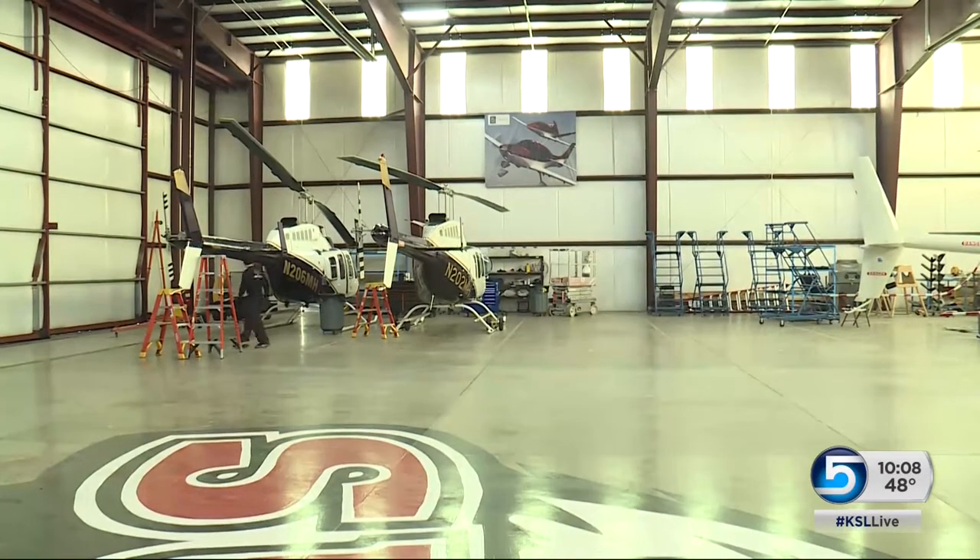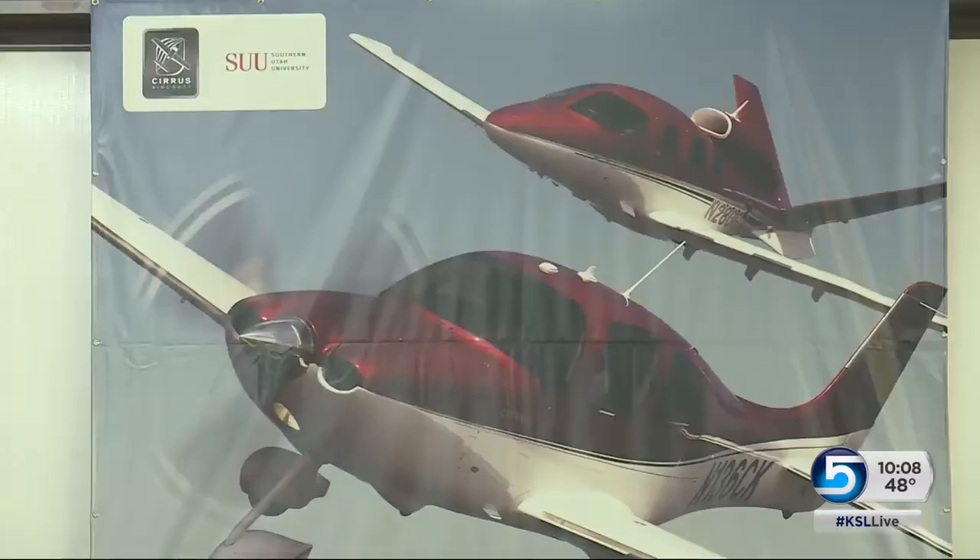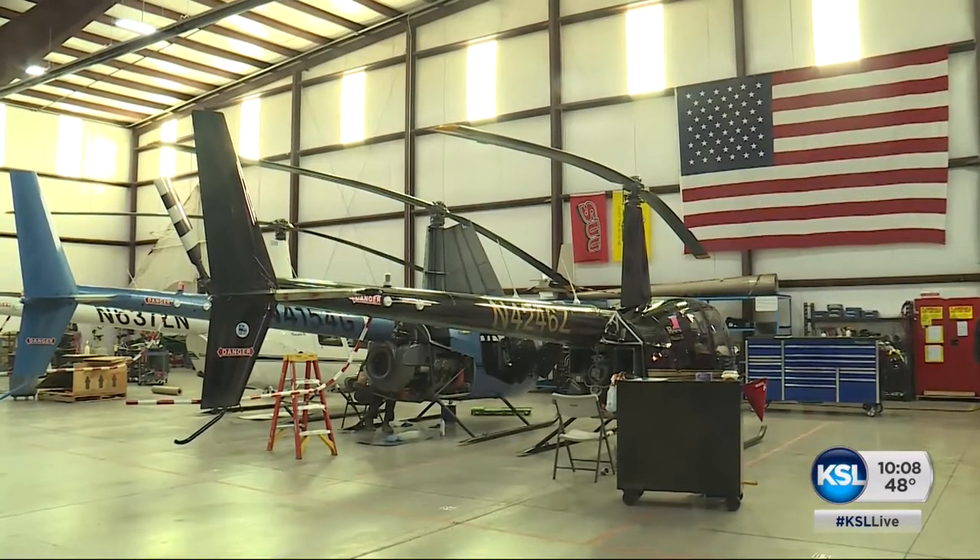As students work on various aircraft inside of this hangar, a huge banner hangs on the wall promoting a big boost to the future of SUU's aviation program.